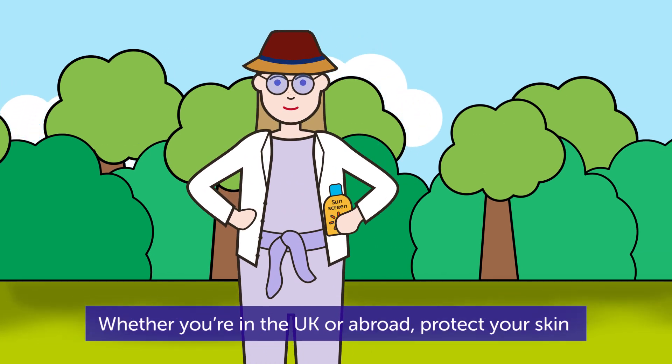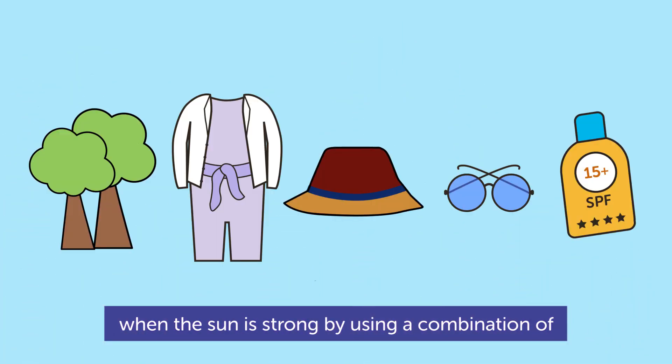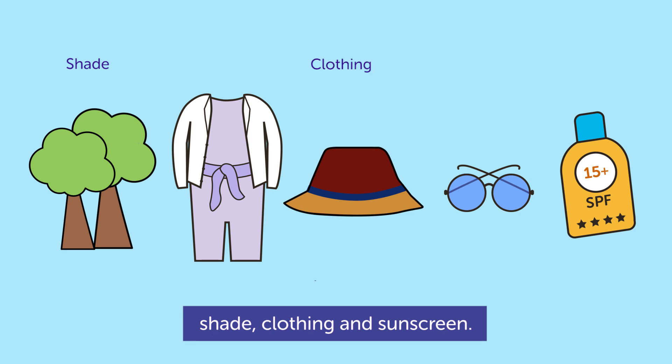Whether you are in the UK or abroad, protect your skin when the sun is strong by using a combination of shade, clothing, and sunscreen.